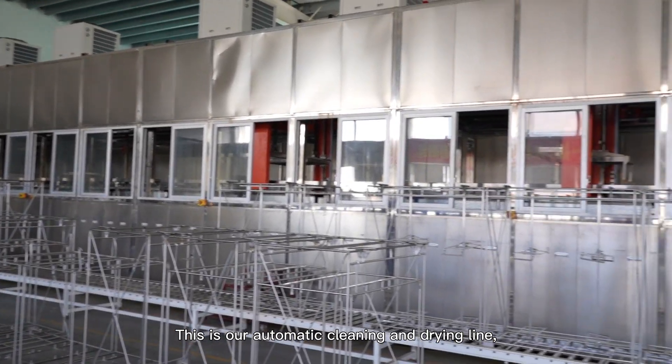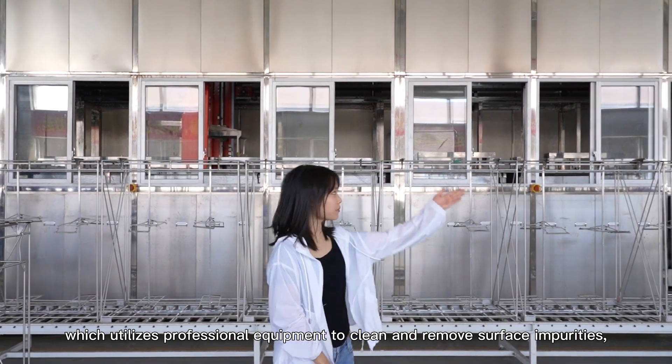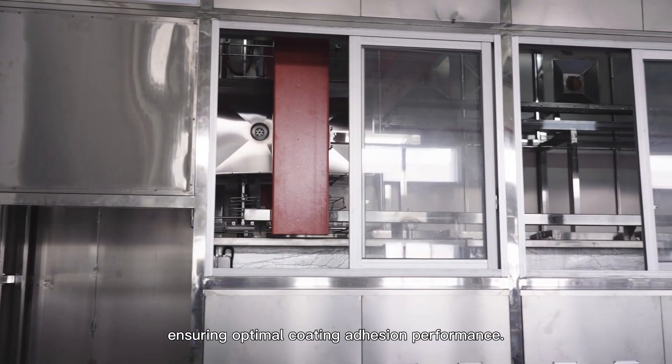This is our automatic cleaning and drying line, which utilizes professional equipment to clean and remove surface impurities, ensuring optimal coating and hygiene performance.